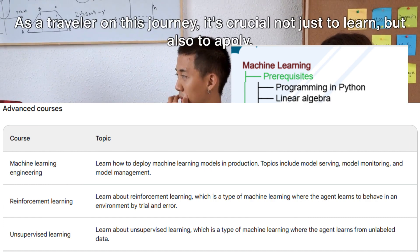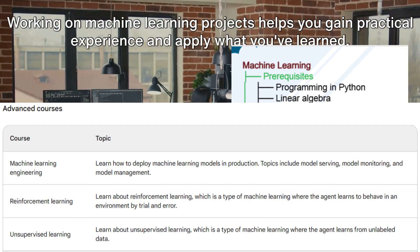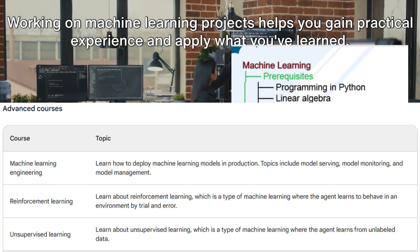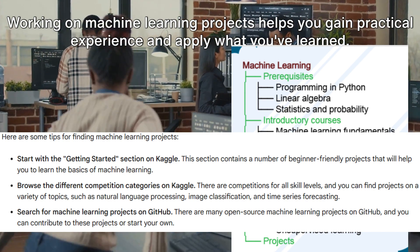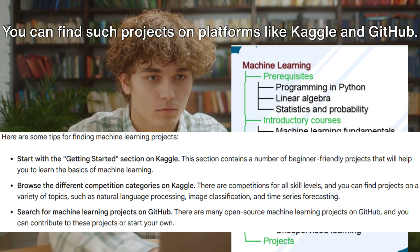As a traveler on this journey, it's crucial not just to learn, but also to apply. Working on machine learning projects helps you gain practical experience and apply what you've learned. You can find such projects on platforms like Kaggle and GitHub.